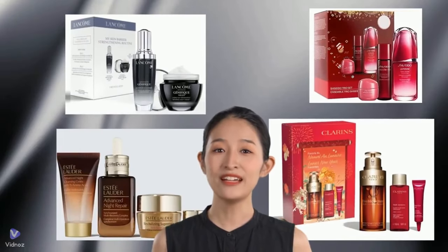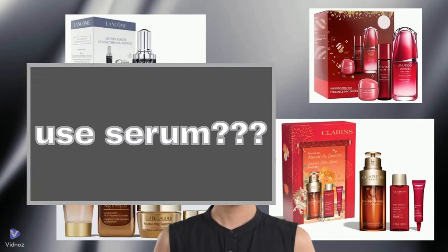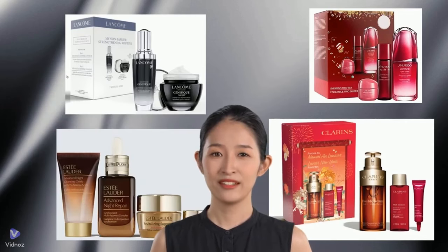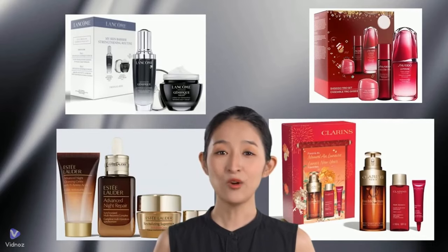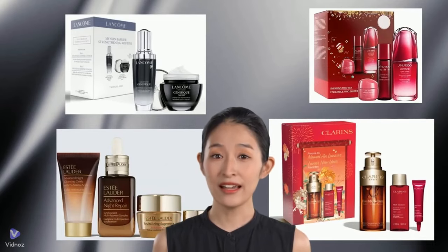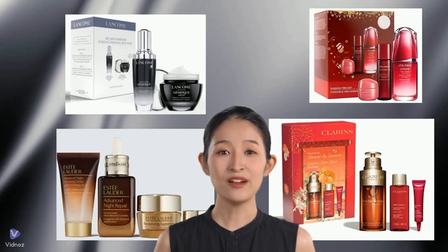When building an anti-aging skincare routine, are you overwhelmed by the number of products involved? Among them, serum can be a particularly confusing product. Should you incorporate it into your skincare routine, and which serum should you use? In this video, we will briefly discuss when and how to use this product.